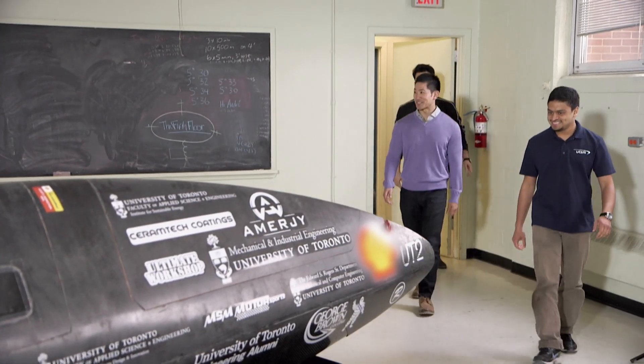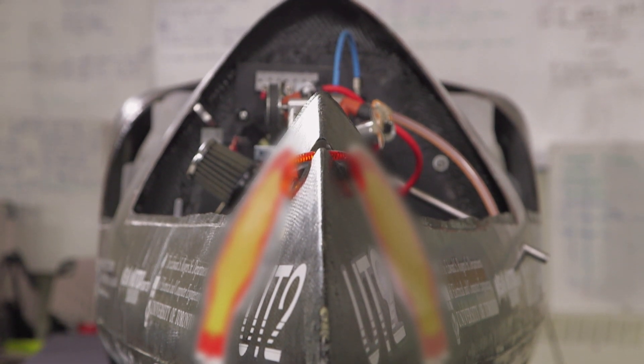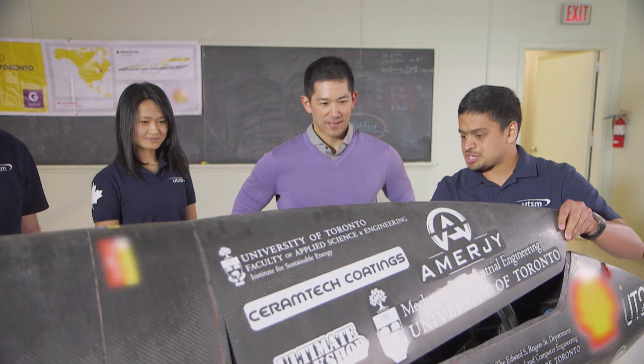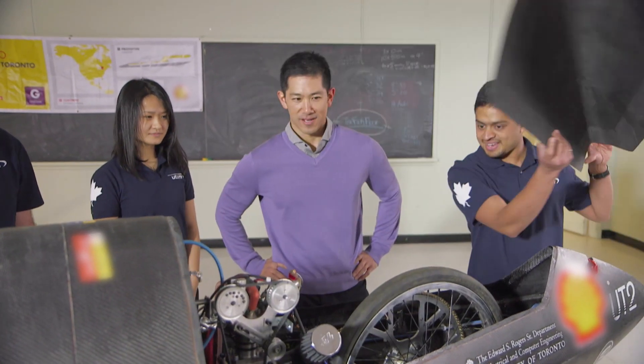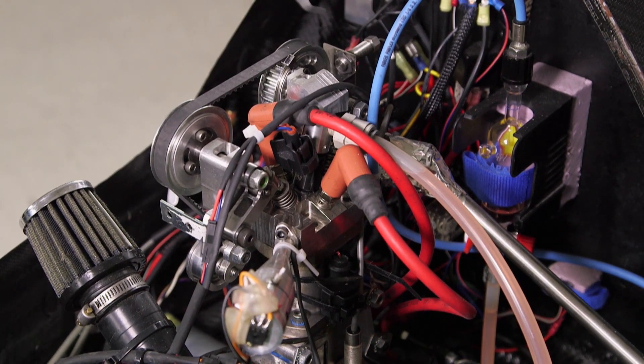Wow. This is a car? Looks like a pod that's been delivered from the future. Well, it is a prototype — it's just meant to fit one person. Let's take a look at the engine, actually. Wow, so this is a highly efficient engine? It's a highly efficient one horsepower, 1.6 foot-pounds of torque engine that we designed and built.